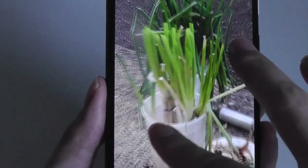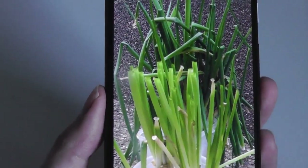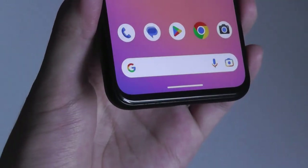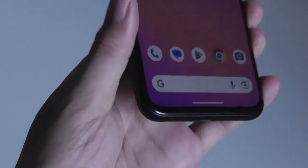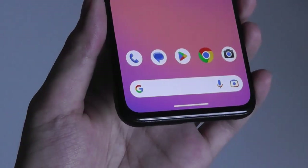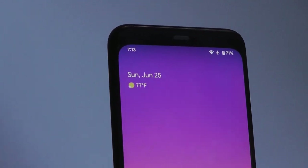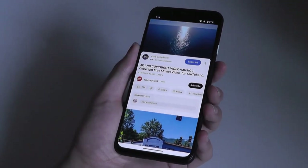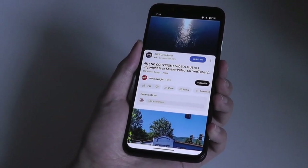The OLED display is punchy and vibrant, with truly dark blacks and HDR10 support. The Pixel 4 cameras are still very compelling. The only con is missing an ultra-wide angle lens, but that's forgivable — you can always use panorama mode, which takes just a few extra seconds to stitch.